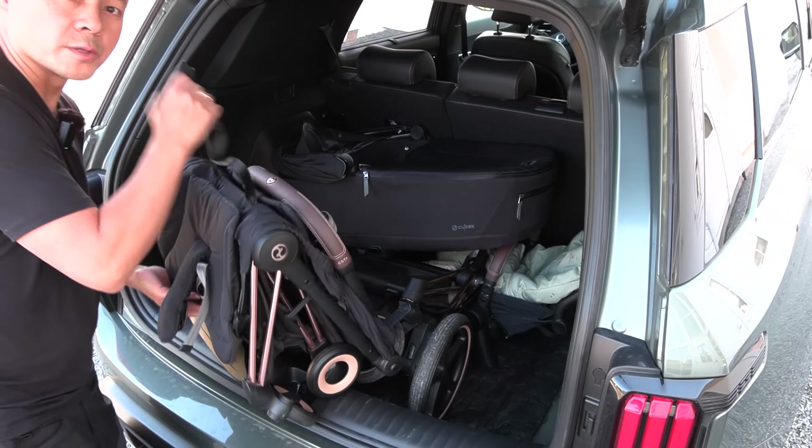How about the Cybex Sirona T? This is the one that Isabel uses now — it is bigger than the Cloud seat we used before. We could just toss it in there. How about the Cybex Cloud T? Yeah, this is for Axel. We could just toss it in there — and there is even more space. How about a bag of sticky rice? We could just toss that in there too.